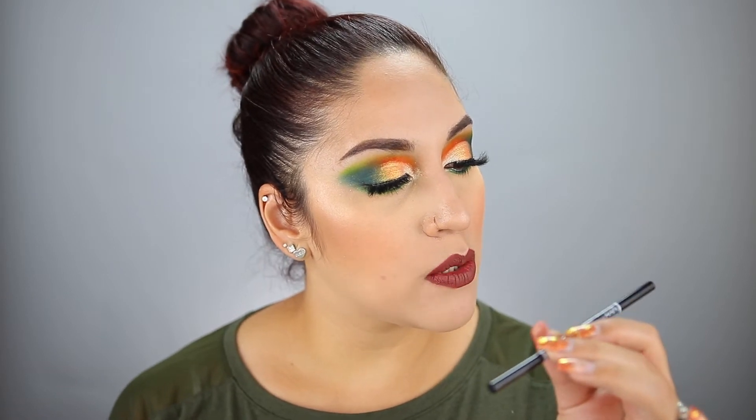NYX Cosmetics Micro Brow Pencil in Brunette — I was super into warm brows a few months back, but now I'm not. I like more cool-toned brows with my red hair. So I would repurchase this but not in Brunette.